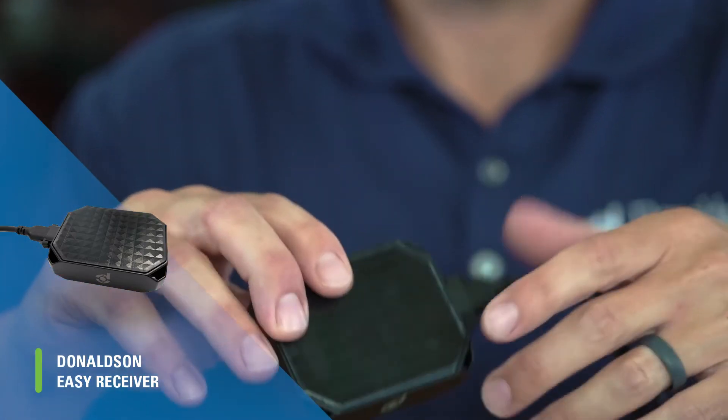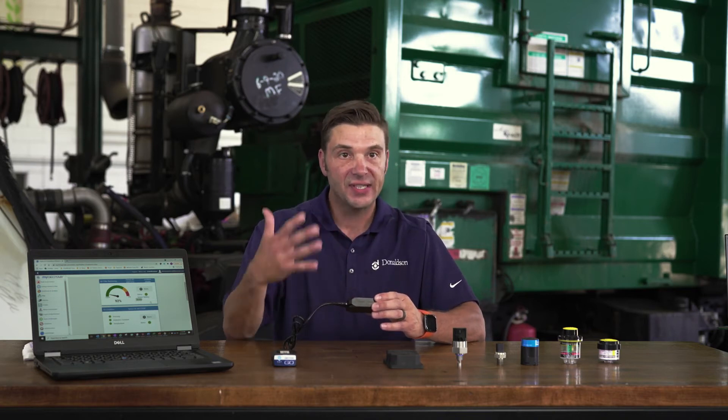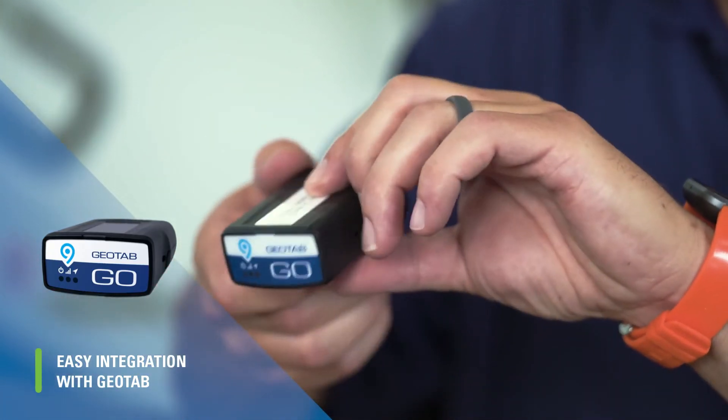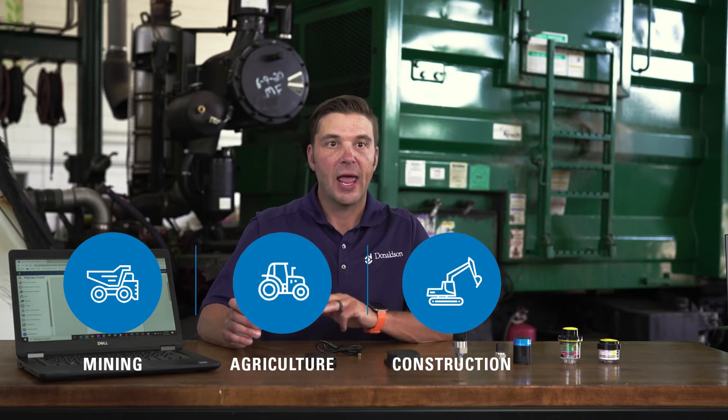We also have our Donaldson Easy Receiver — think of this as a data aggregate device where we can receive up to 12 wireless sensor inputs at any given moment. As we scale up and add additional components or applications, we can leverage this device. Through our strategic partnership with Geotab, we're able to hardline integrate directly into the Geotab system, where we can turn our raw sensor data into actionable information and display that directly in the Geotab platform through our dashboard. We're going to look at this technology onboard a waste asset, but we see it being used in mining, agriculture, construction, and transportation.